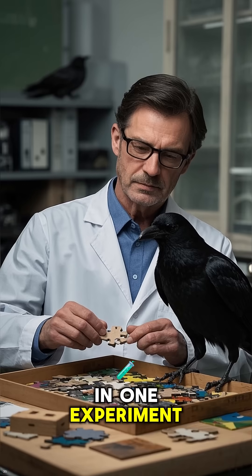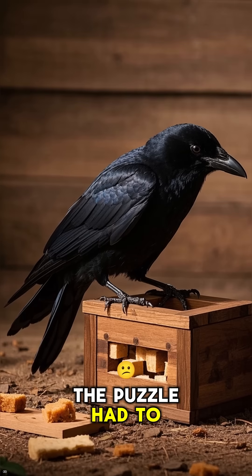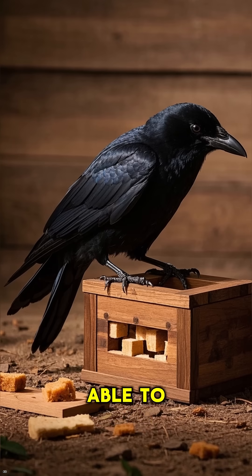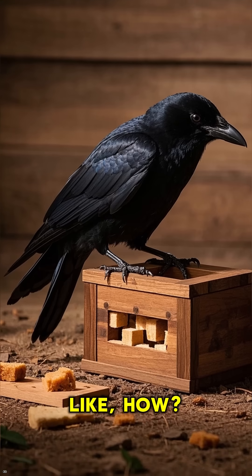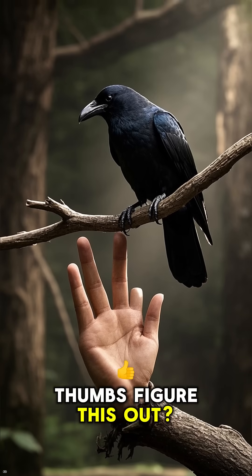In one experiment, researchers gave a crow a box with a puzzle on it. The puzzle had to be solved in order to get the food out. And the crow was able to do it. Like, how? How does a bird that doesn't have opposable thumbs figure this out?